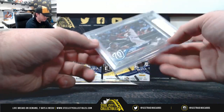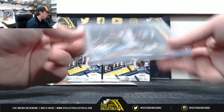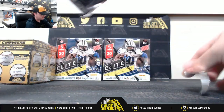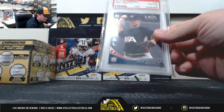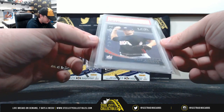2018 Topps Update Rookie Debut, Rookie Juan Soto. Back at 9-5. And our final pack here — 2006 USA Baseball, Jake Arrieta. PSA 10.